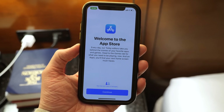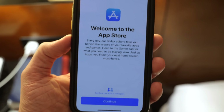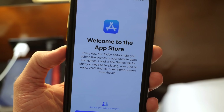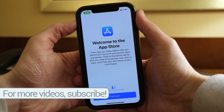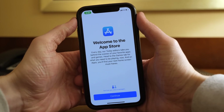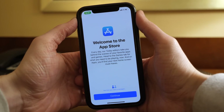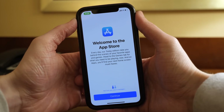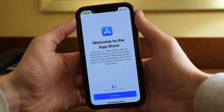First up, if we head over to the App Store, there is a new splash screen when you open up the app for the first time after updating to iOS 11.3 beta 2 — or presumably the public release of iOS 11.3. It says, 'Welcome to the App Store. Every day, editors take you behind the scenes of your favorite apps and games. Head to the Games tab for what you need to be playing now, and on Apps you'll find your next home screen must-haves.' Down below, you can tap to see how your data is managed — a privacy icon that tells you what parts of your privacy the App Store will access. Hitting Continue takes you to the Today page.